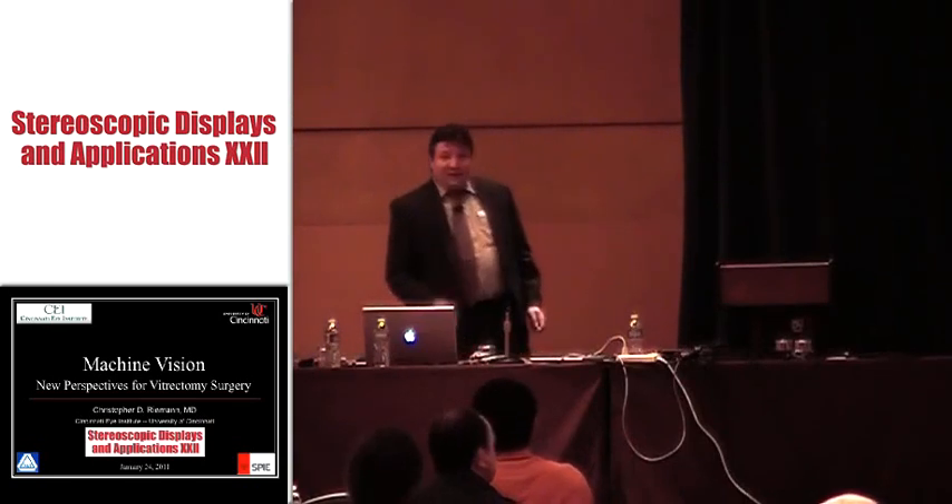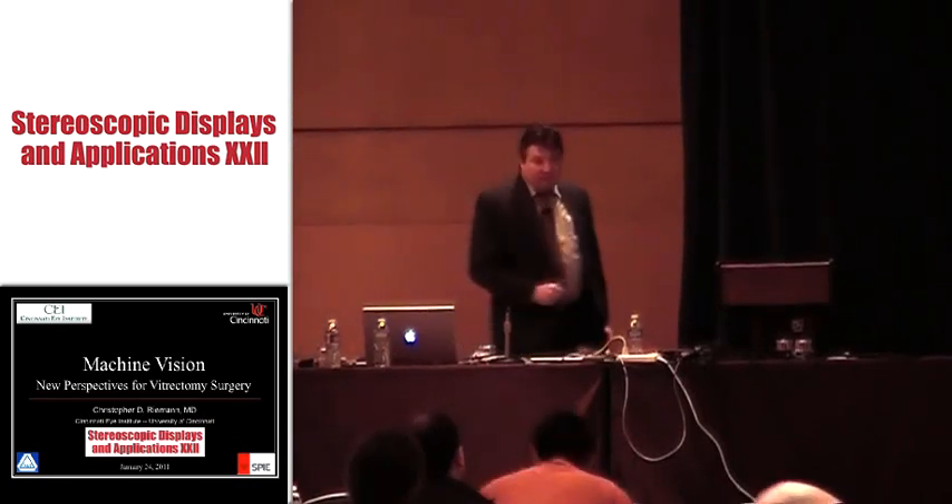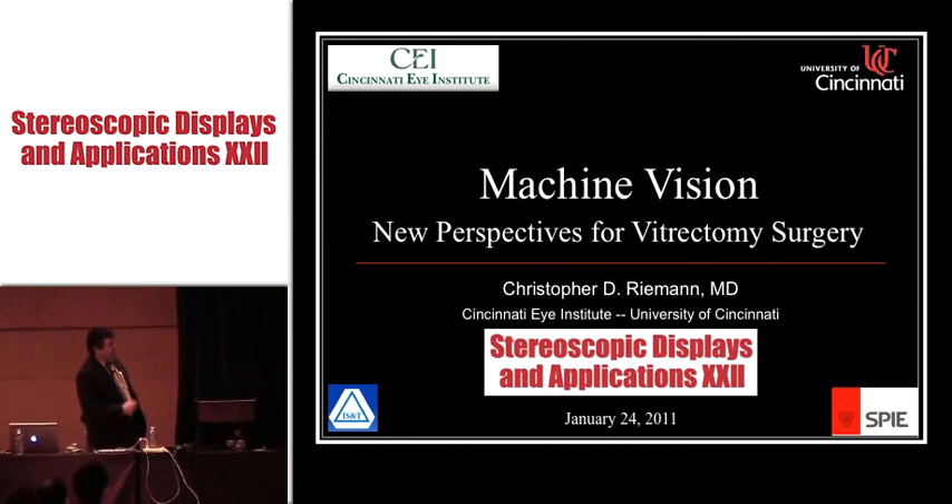Today, we'll talk a little bit about what I think is a milestone in 3D, HD, medical visualization.